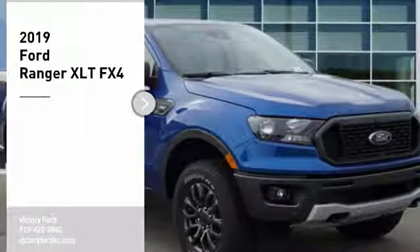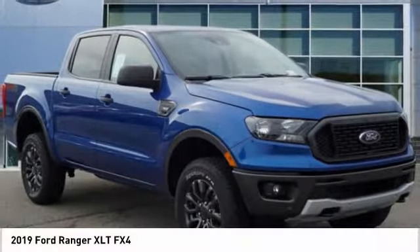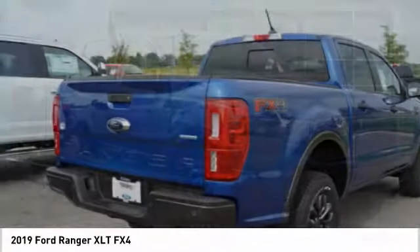Take a ride in the 2019 Ranger. Tough inside and out, Ranger proves it's metal.